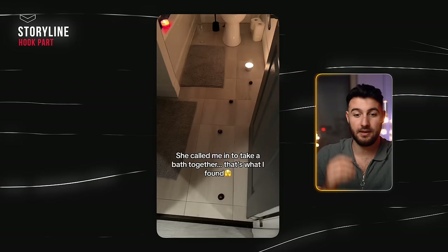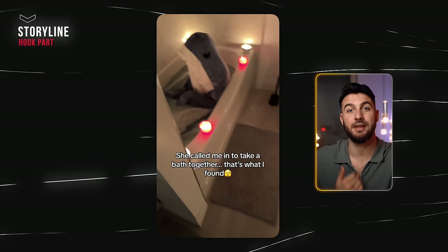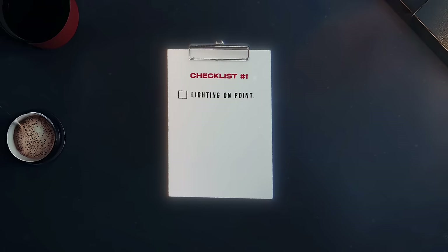On all of these examples the lighting was set up properly. Even though the bathroom isn't super well lit, it fits the style because it's supposed to be romantic with candles — so it makes sense that it's dark. The next checklist item is a great text hook. The text itself has to be a really good indicator of what's about to come — ideally it makes them curious about what's going to happen next.